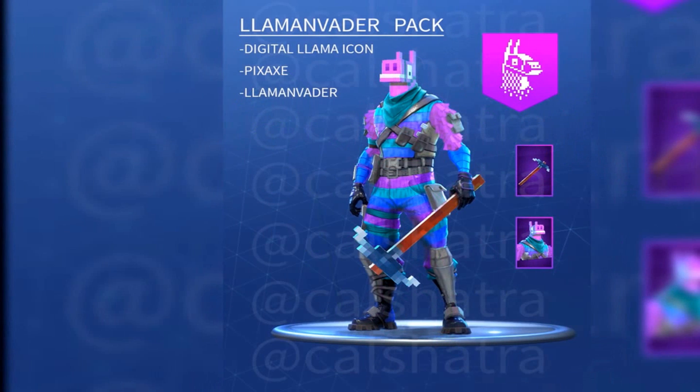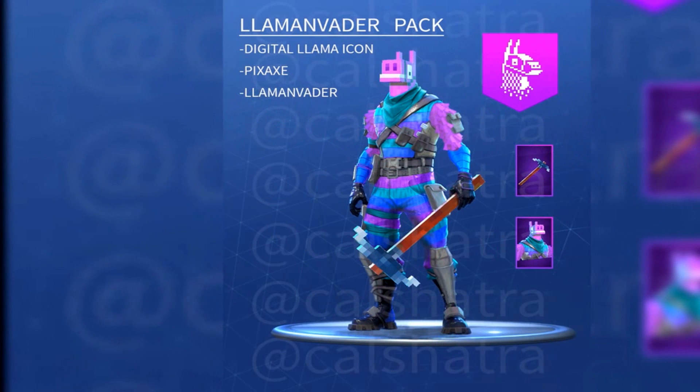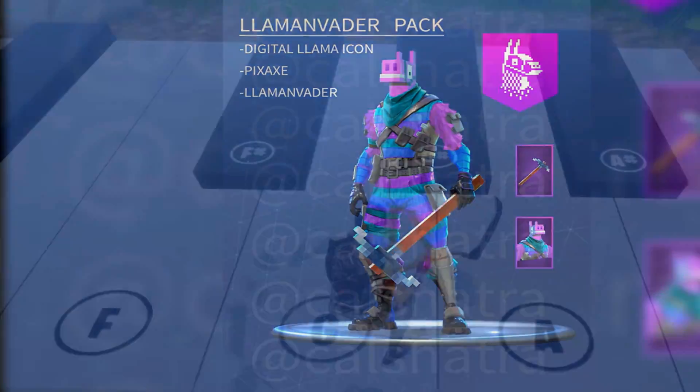This guy's a janitor — he's just like, nah. I've seen this before. The Llama Vanderpack — it's not bad, honestly. People are creative, man.